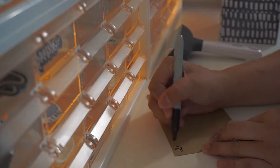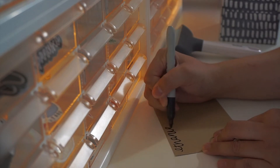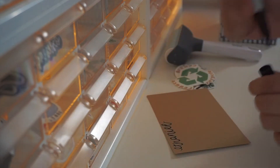Once that's all done, I go ahead and write their thank you card for the Etsy order that has the sticker in it, and then I go ahead and package their order.